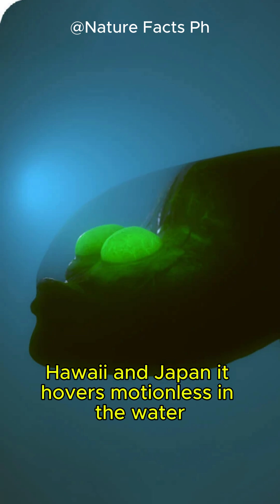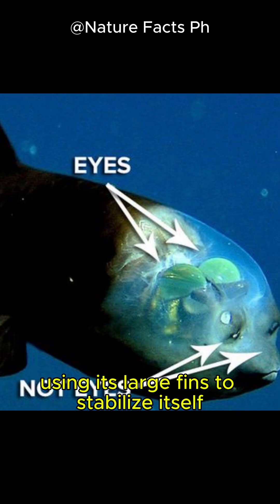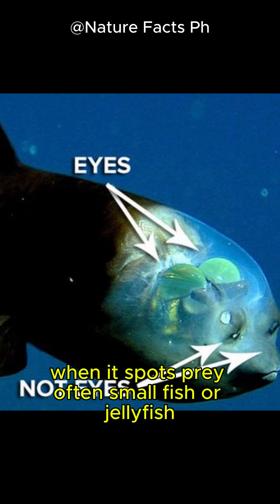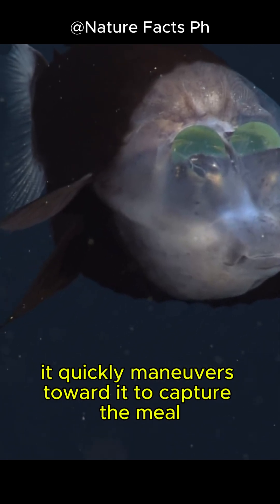It hovers motionless in the water, using its large fins to stabilize itself. When it spots prey, often small fish or jellyfish, it quickly maneuvers toward it to capture the meal.